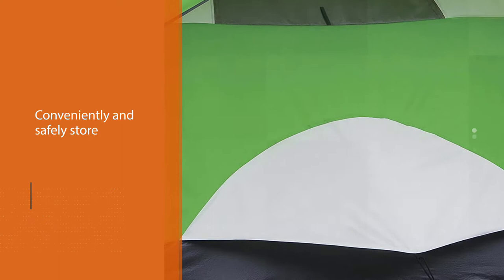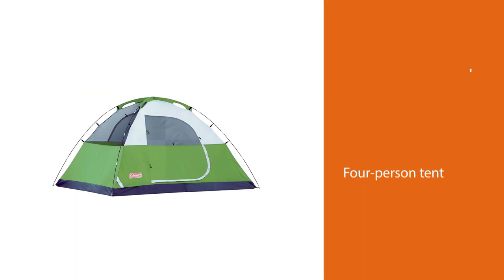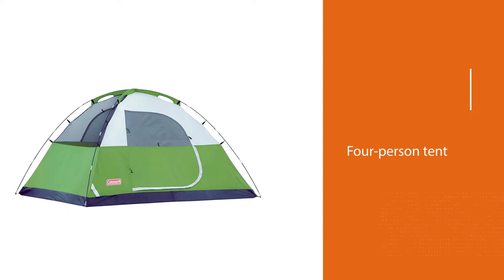An E-port allows you to conveniently run an extension cord and bring electrical power into your tent at any campsite. This four-person tent is available in color options of green or navy, and it can also be purchased as a two-person, three-person, or six-person size.